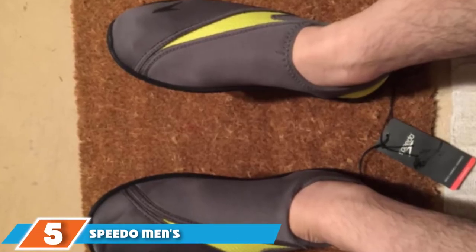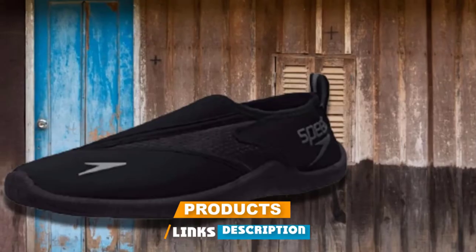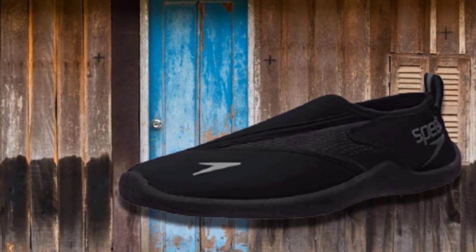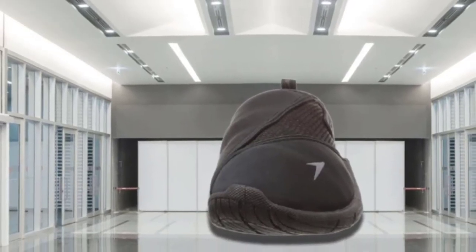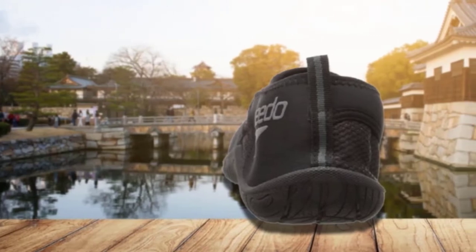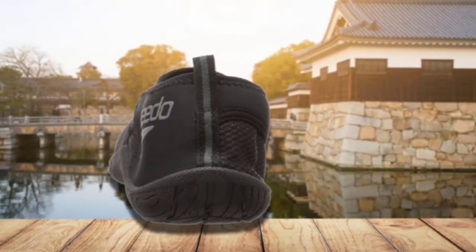Number 5 is held by Speedo Men's Surfwalker Water Shoe. With a 100% neoprene upper, heel-pull loop, and textile footbed, Speedo Men's Surfwalker Water Shoes are the best water shoes for men who love water aerobics and aquatic fitness classes. The name Speedo speaks for itself as the top swim brand in the world. Made from 100% neoprene upper, you can wear them all day long and it would feel like wearing a sock. The stretchy upper includes mesh insets that allow the shoe to dry quicker and provide better airflow and breathability.